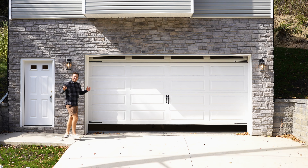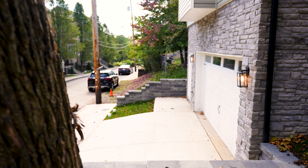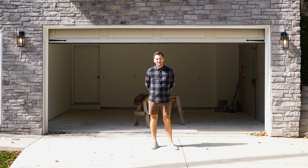Ladies and gentlemen, today I bring you to Pittsburgh's Mount Washington neighborhood for a lovely new construction listing of mine here at 440 Wyola Street. We've got three beds, two and a half baths, listed at $750,000.